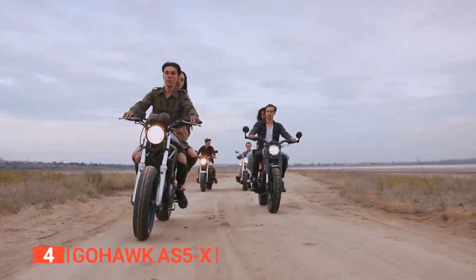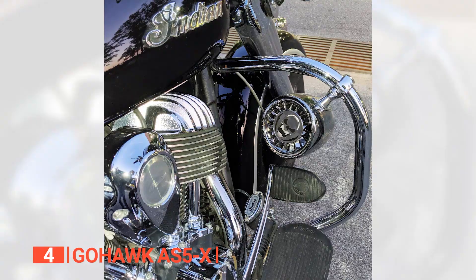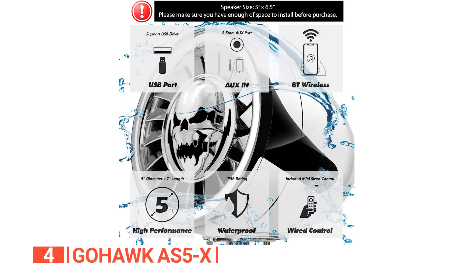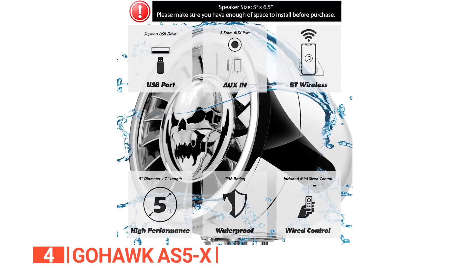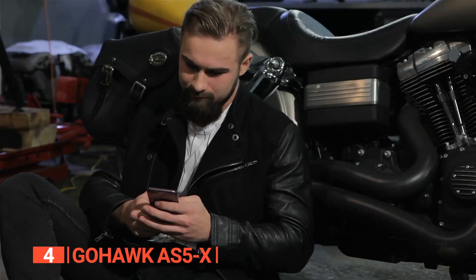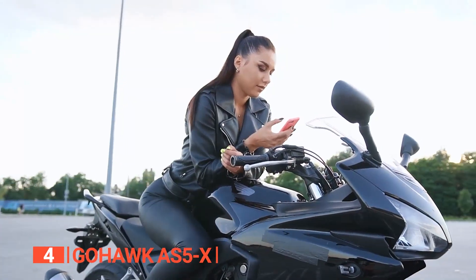Up next in fourth place is the GoHawk AS5X. We found this unit to be an incredibly versatile option for different riders and their respective sound needs. These speakers come packed with a powerful punch at 600 watts and have a built-in amplifier. They are a universal fit for handlebars ranging from 1 inch to 1.25 inches. Plus, they've got Bluetooth 5.0 for wireless streaming reaching up to 45 feet. The chrome housing made with high-quality materials and the heavy-duty clamp are proof of their durability. You can easily stream your favorite tunes and radio channels from your smartphone, and they are compatible with a range of devices including iPhone models.